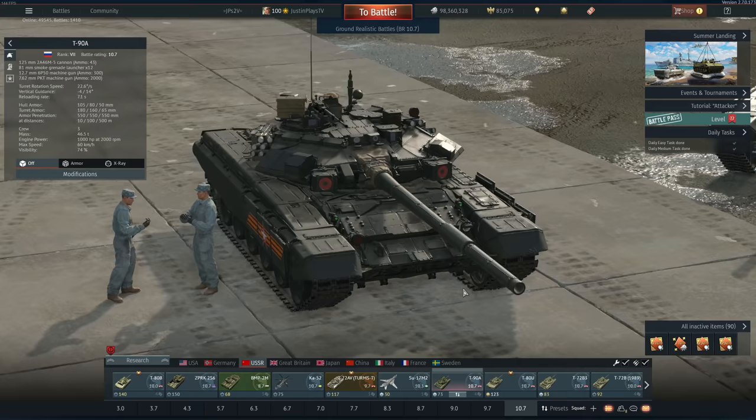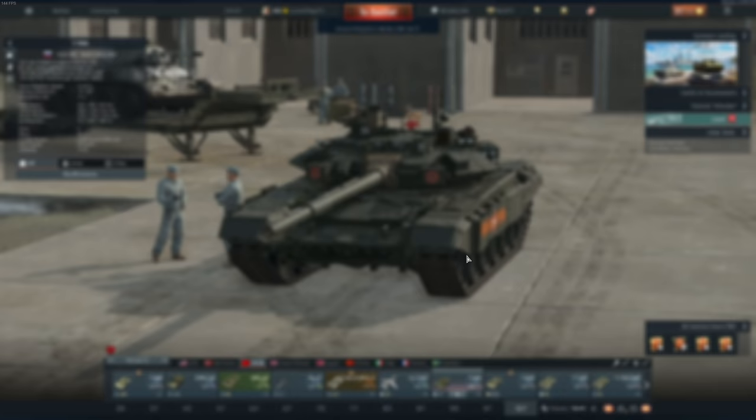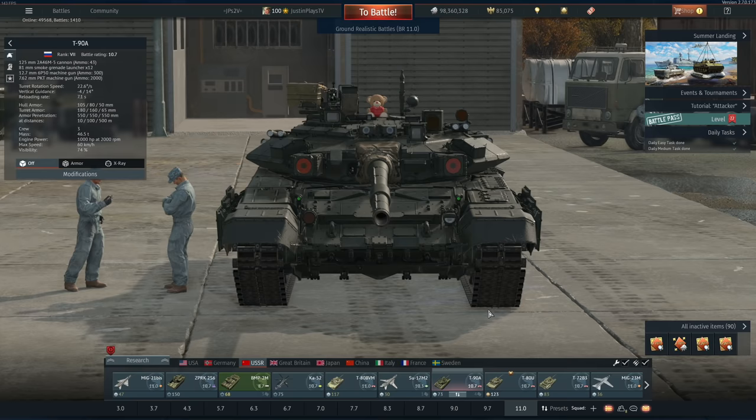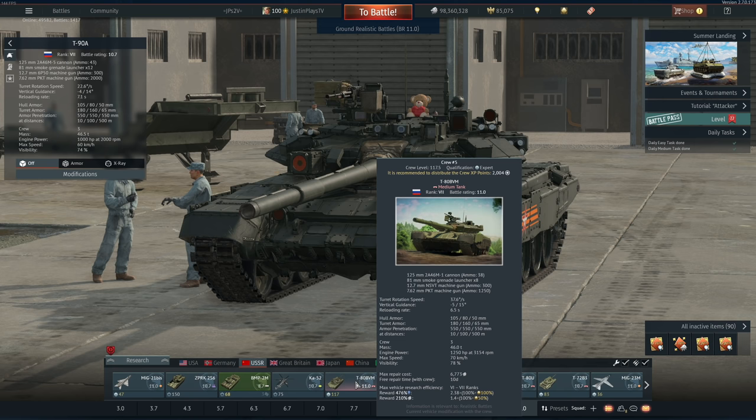This is a gorgeous looking tank and I love seeing it every single time. It sits very comfortably in my 10.7, even 11.0 lineups. It's a great backup vehicle and can serve pretty well as a primary, with really good repair costs — look at that, 3,300. The BVM is sitting at about twice that. You've got the 2A6 and Abrams at 12,000 repair costs, but the BVM is at 6,700. It is what it is.